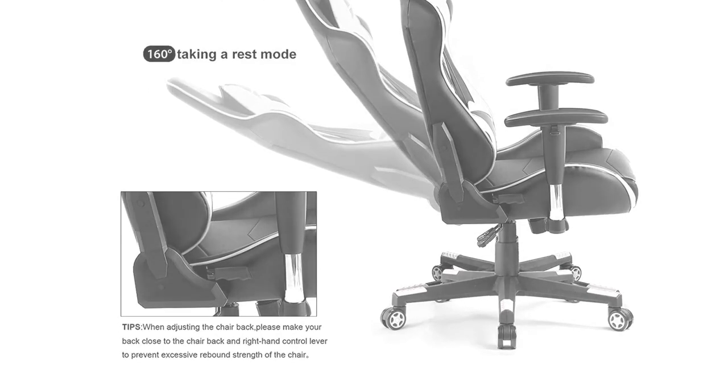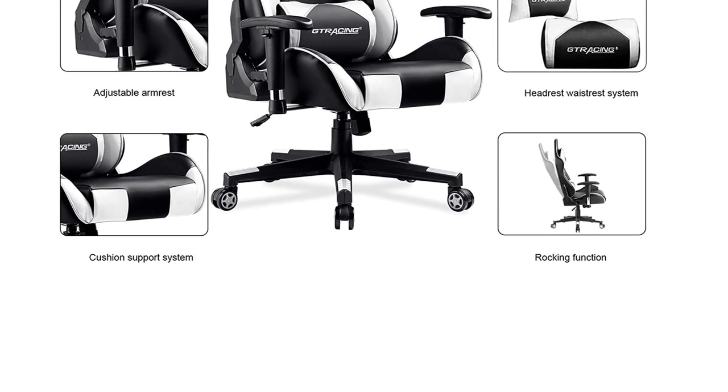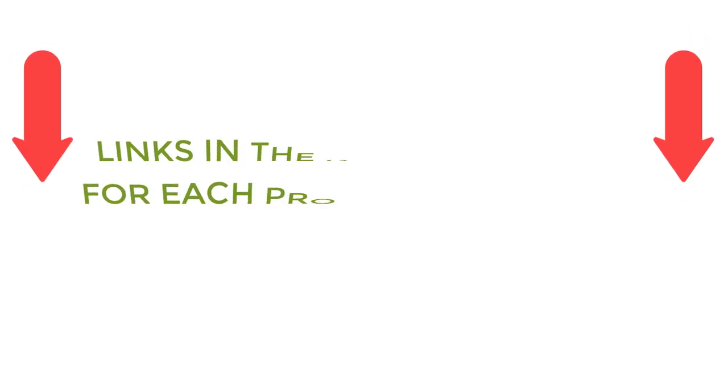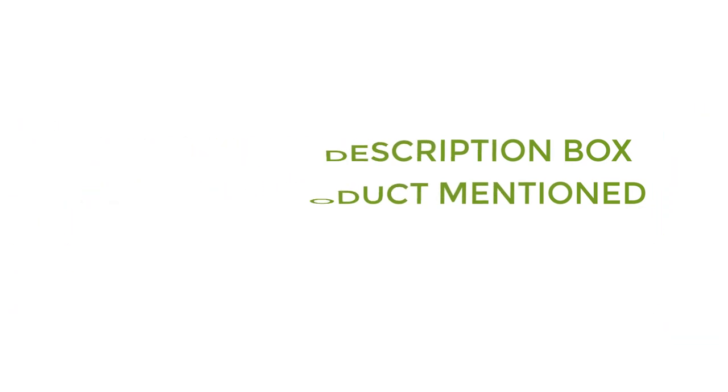To help you make an informed decision, I did quality research, read tons of reviews, and compiled a list of the best white gaming chairs from reputable brands. After much research, I found these products very helpful for people like you. If you want to know about the price and other information, be sure to check my description. So without any further delay, let's jump into the video.